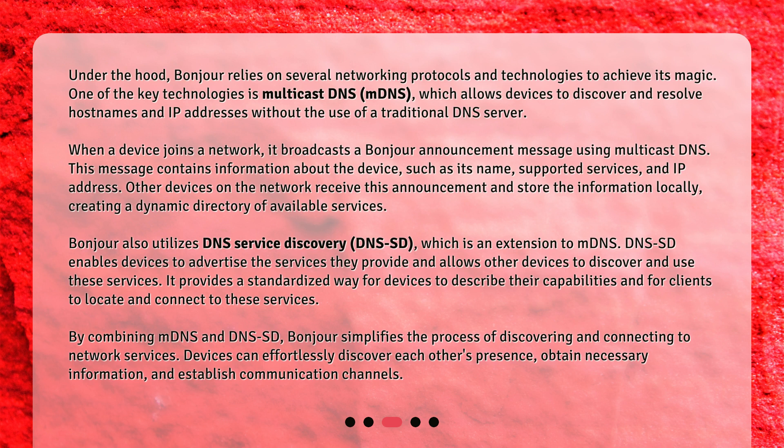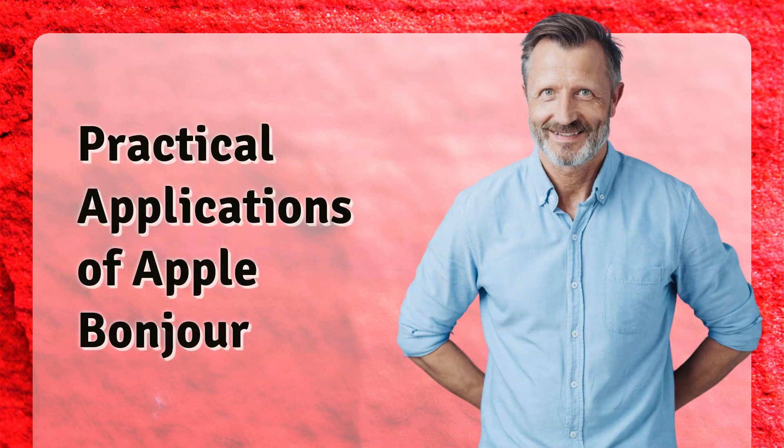Bonjour also utilizes DNS Service Discovery (DNS-SD), which is an extension to mDNS. DNS-SD enables devices to advertise the services they provide and allows other devices to discover and use these services. It provides a standardized way for devices to describe their capabilities and for clients to locate and connect to these services. By combining mDNS and DNS-SD, Bonjour simplifies the process of discovering and connecting to network services — devices can effortlessly discover each other's presence, obtain necessary information, and establish communication channels.